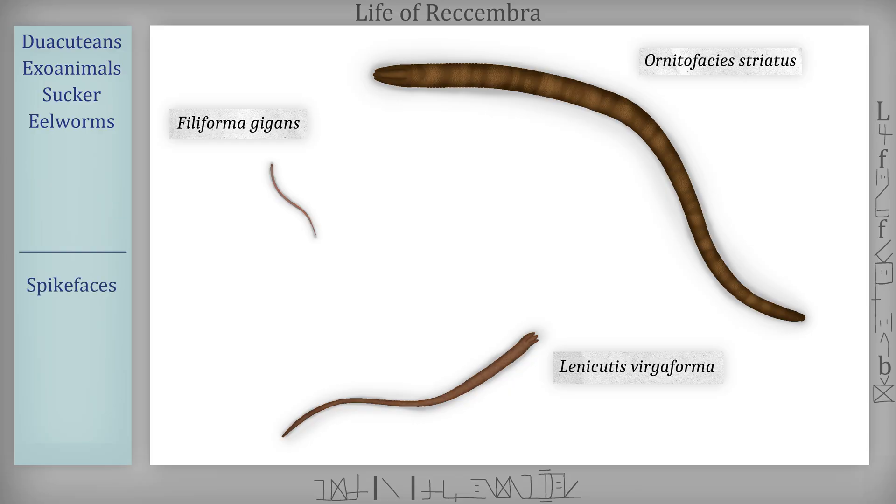The largest and newest clade of eelworms is the sister clade to the munchers, called the spike faces. They only have four mouthparts, which have hardened at the tip to form a kind of beak, which they use to hold and restrain their prey, as this clade is mostly made up of predators. They mostly live underground, but some species, like the picture specimen of Ornithophaceus triatus, commonly venture out of their tunnels to capture prey. These species notably have more color variety.